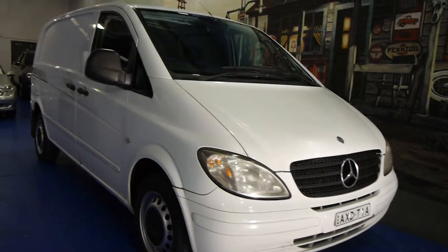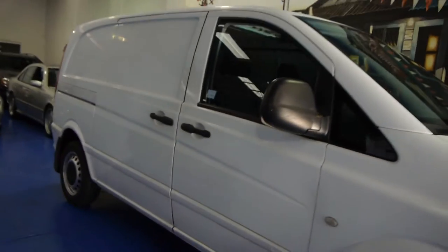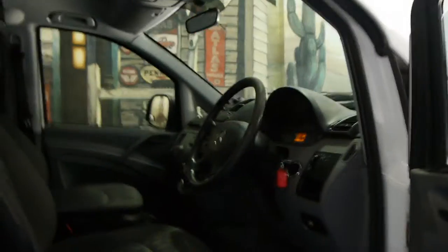Today we have for you a 2005 Mercedes-Benz Vito van. It's the 109 CDI Compact, it's a diesel, it's white in colour, it's done 246,000 kilometres and it drives very, very well.